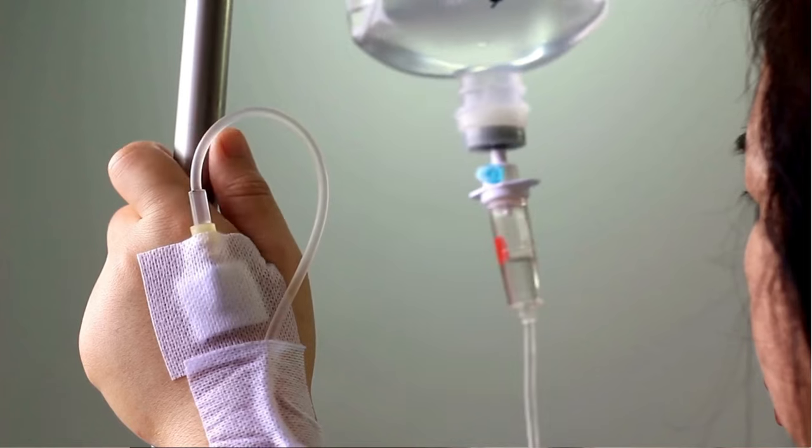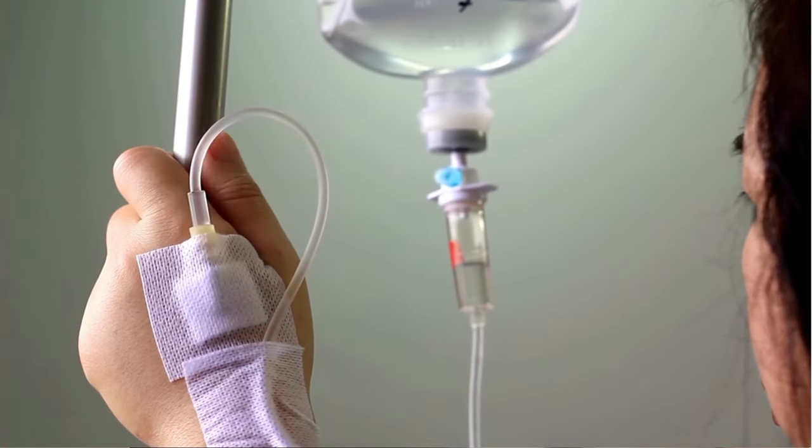I've used intravenous vitamin C in my practice for many years for preventive purposes, for athletes, but also — always in communication with their treating oncologist — in cancer patients, to decrease disease severity and progression, and often to decrease side effects from chemotherapy.